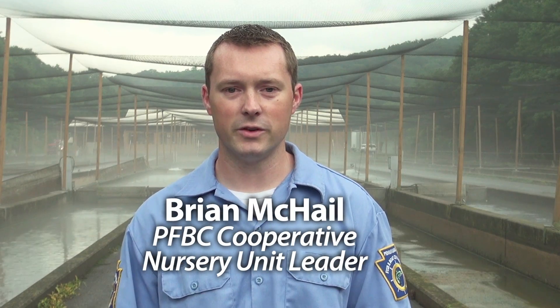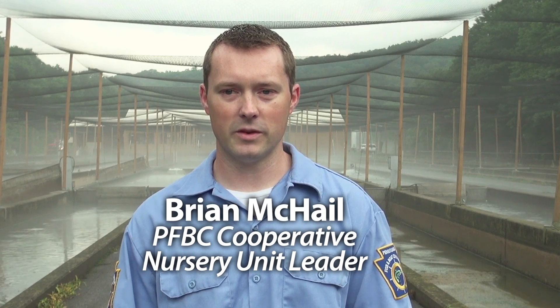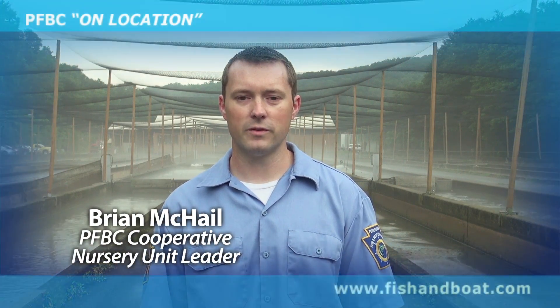I'm Brian McHale, I'm a cooperative nursery unit leader with the Pennsylvania Fish and Boat Commission. I manage the cooperative nursery program for the Fish and Boat Commission.